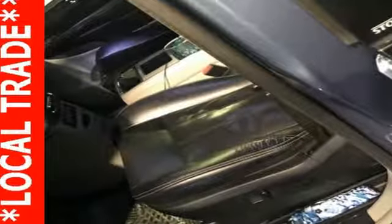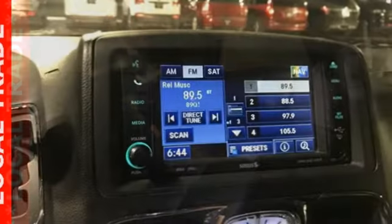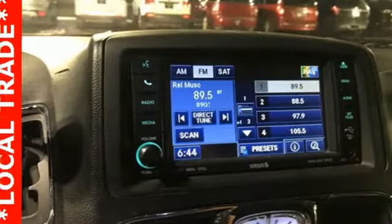Features include power heated mirrors, heated leather bucket seats, streaming audio, auto dimming rear view mirror, external memory control, doors and push button start proximity key, dual zone climate control.